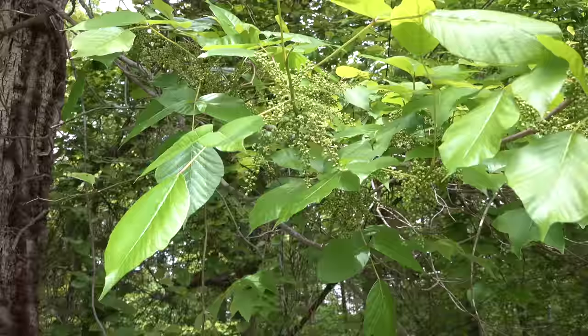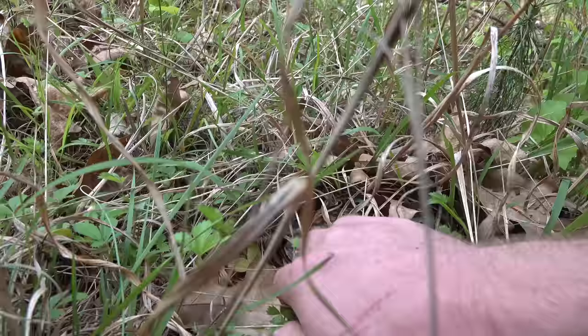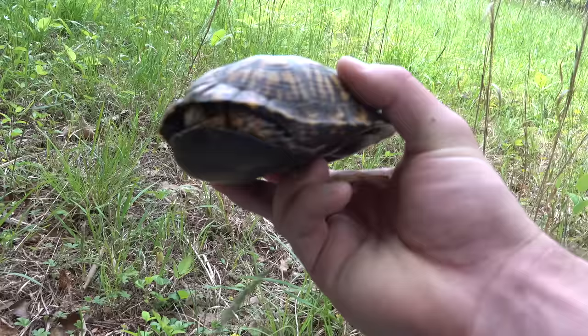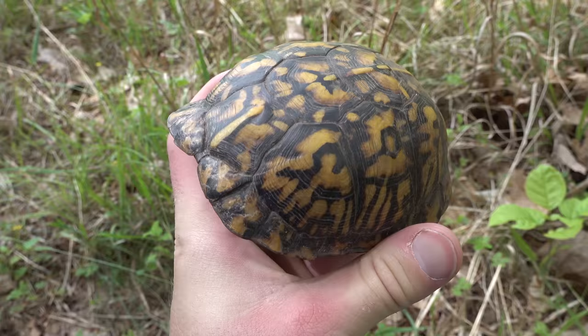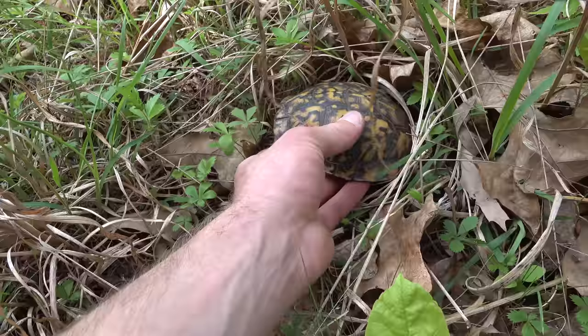I think this is like number four. This one looks really cool. I don't want it to go in its shell. He doesn't want to come out and play, but he's got a beautiful red eye and face. He's a really pretty male with some vibrant oranges on him, and that shell is top notch. We're going to tuck him right back exactly where he was and keep hiking around.